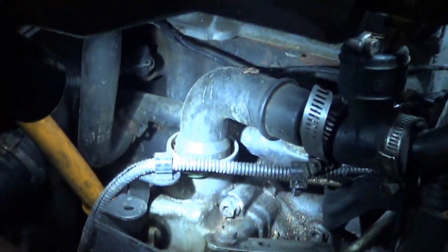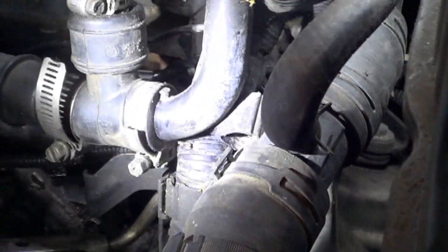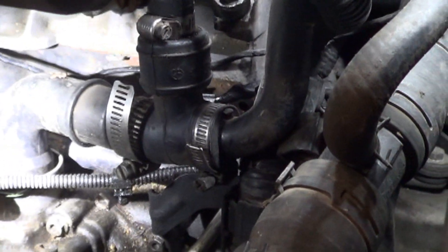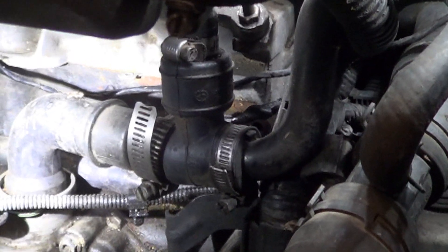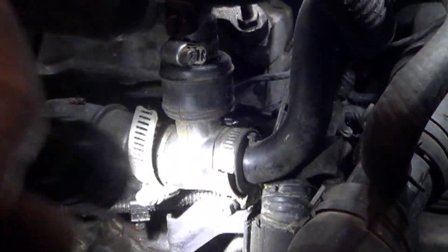I want to point out that the crankcase vent tube, the T fitting, the PCV valve, and the hose have all been replaced. So when spraying the intake manifold we're not getting spray into the PCV system — we are identifying an actual intake leak. It's possible whatever mechanic did the prior PCV work took the intake off and caused these gaskets to leak. Bottom line: it needs intake gaskets.